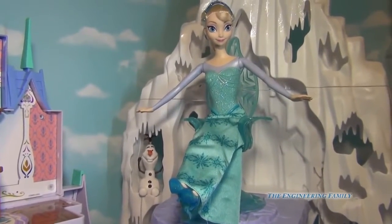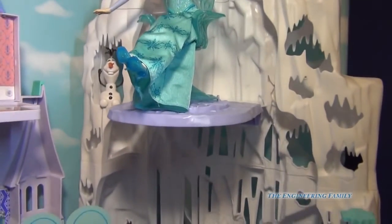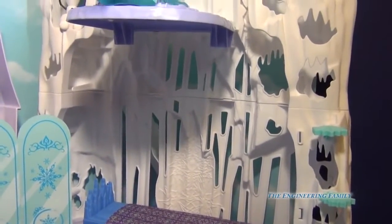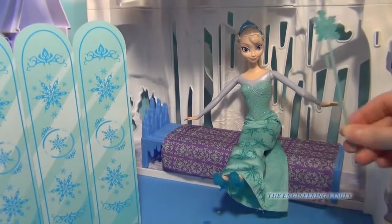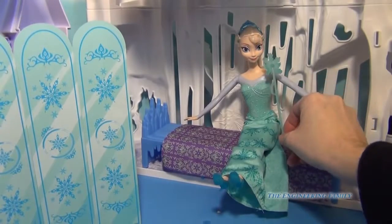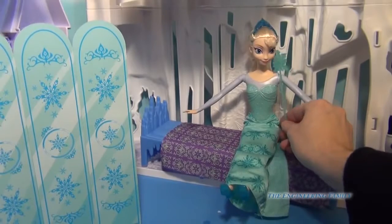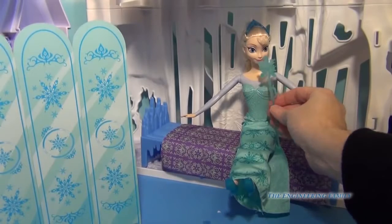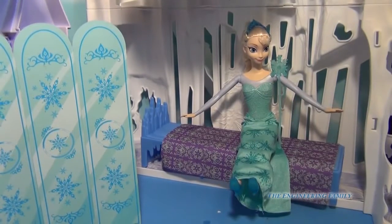There's the second story of Elsa's castle. Now let's go down to the first story. I moved Elsa down so you can see — it also comes with a staff for her to summon the ice and all that fun stuff. It's designed to fit on her hand, so you can get an awesome picture of this super fun castle.